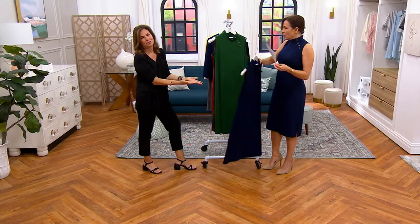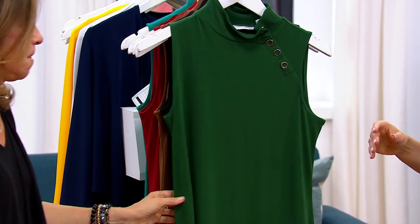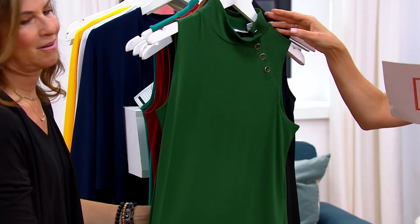Here's the navy. Look at Sandra — doesn't she look beautiful? I feel really good in this dress, Susan, so thank you. I really do love this dress.